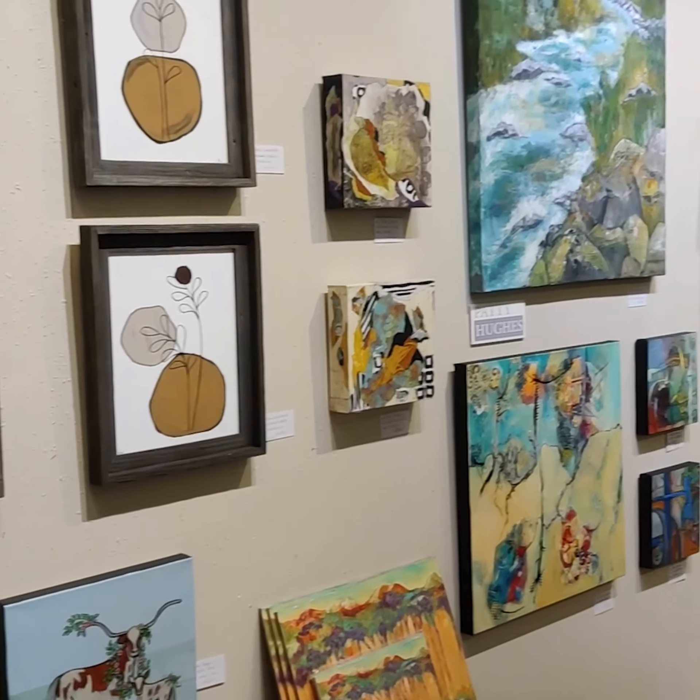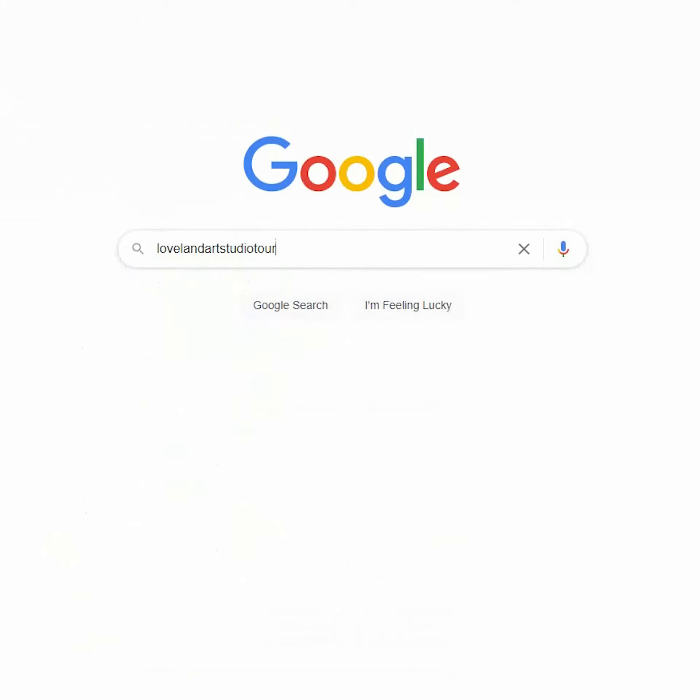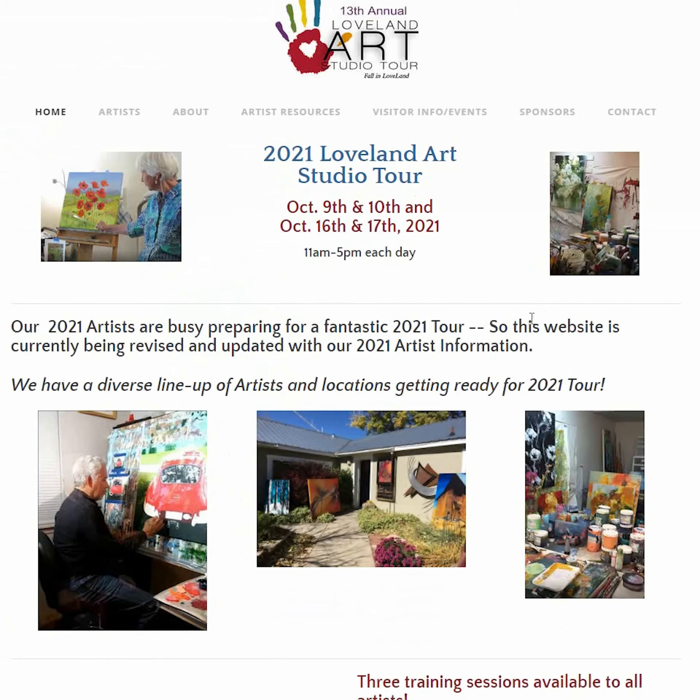You can find more information about the Loveland Art Studio Tour at lovelandartstudiotour.com. It's a lot of fun, and we look forward to seeing you there.